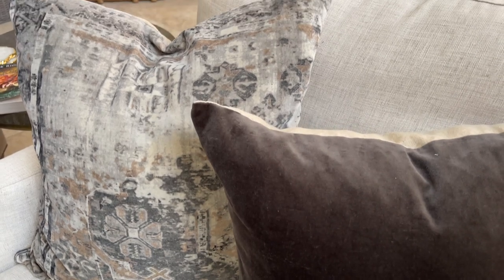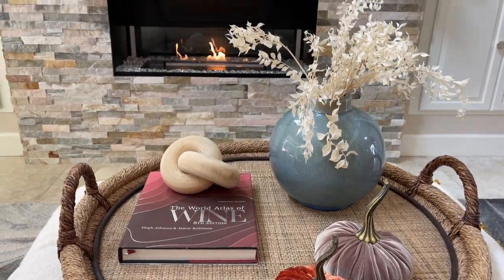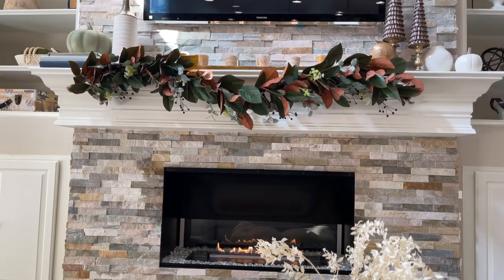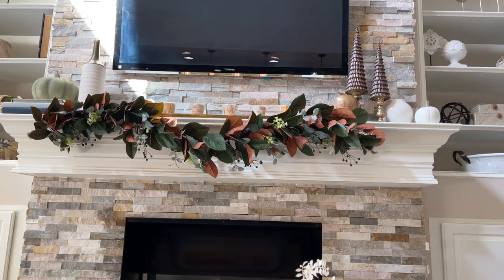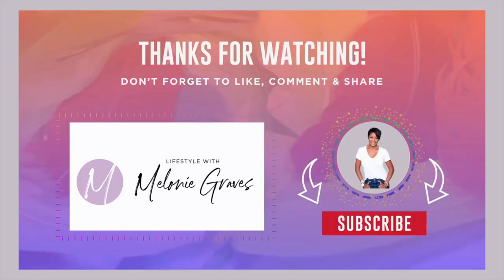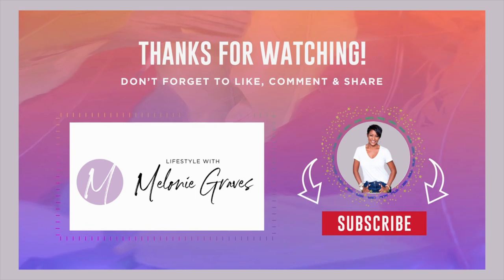For the final look on the coffee table — if you've been paying close attention to this video, you'll notice it changed a couple of times, but this is what I ended up with. Those velvet pumpkins are from my bestie's boutique, the Ivory Palm — I'll put a link in the description for those as well. As always, I hope you got at least one new creative idea to style your space for fall 2022. If you did, please give this video a thumbs up, and I'll see you next time here at Lifestyle with Melanie Graves. Until then, love and peace.